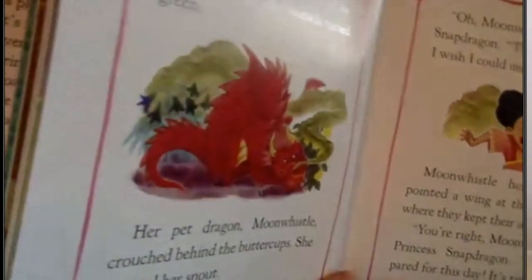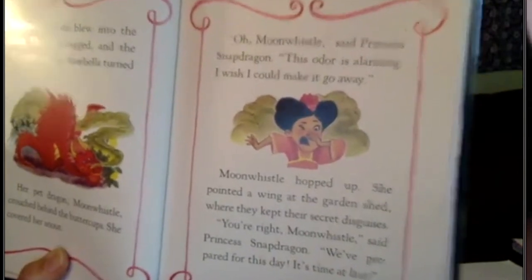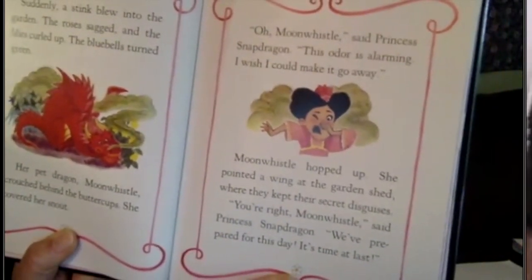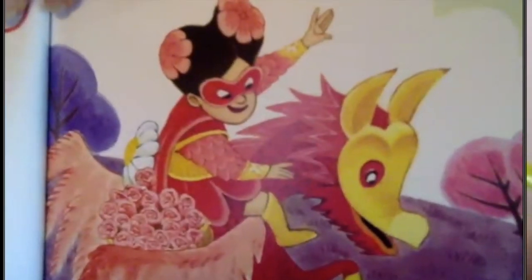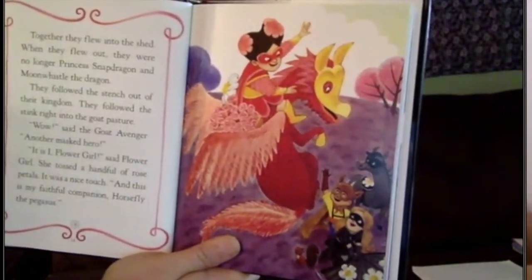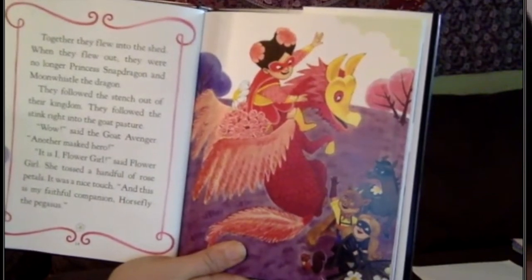'That's her pet right there.' 'Oh, Moon Whistle,' said Princess Snap Dragon, 'this odor is alarming. I wish I could make it go away.' Moon Whistle hopped up and pointed a wing at the garden shed, where they kept her secret disguises. 'You're right, Moon Whistle,' said Princess Snap Dragon. 'We've prepared for this day — it's time at last!' 'Oh, she looks different now, look!' Together they flew into the shed. When they flew out, they were no longer Princess Snap Dragon and Moon Whistle the dragon. They followed the stench out of their kingdom right into the goat pasture.